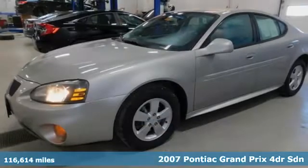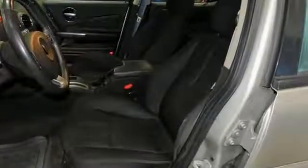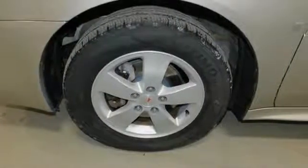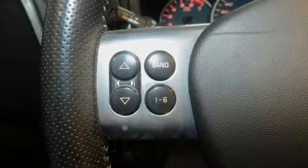It comes nicely equipped with features you'll love: AM/FM stereo, power windows, leather steering wheel, power mirrors, manual tilting steering column, V6 engine, aluminum wheels, front wheel drive, and remote engine start.